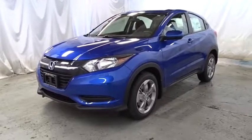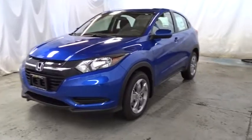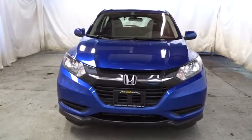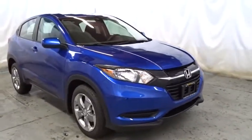2018 Honda HR-V. The HR-V has a good-looking exterior with a clean design. It comes with a well-tuned suspension and a handsome and flexible interior with tons of options to choose from. This vehicle has less than 100 miles.